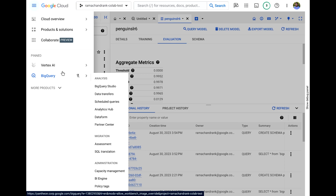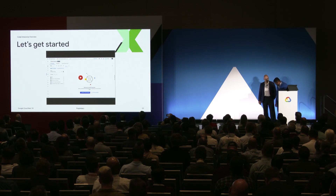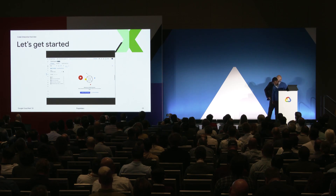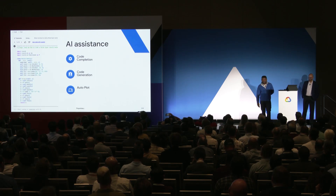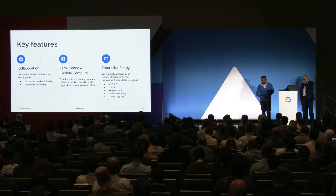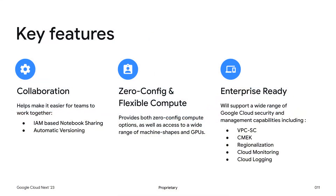As a quick review of what we covered: code completion, code generation, auto-plot — those are key features. We talked about collaboration: IAM-based notebook sharing and automatic versioning. We have a zero-config compute option as well as a configurable, flexible compute option via runtime templates. And as we get the product through its lifecycle to GA and beyond, we'll be supporting a full set of GCP security capabilities.